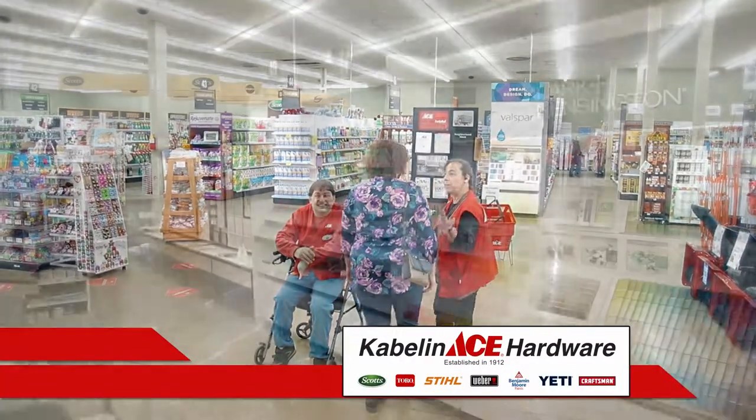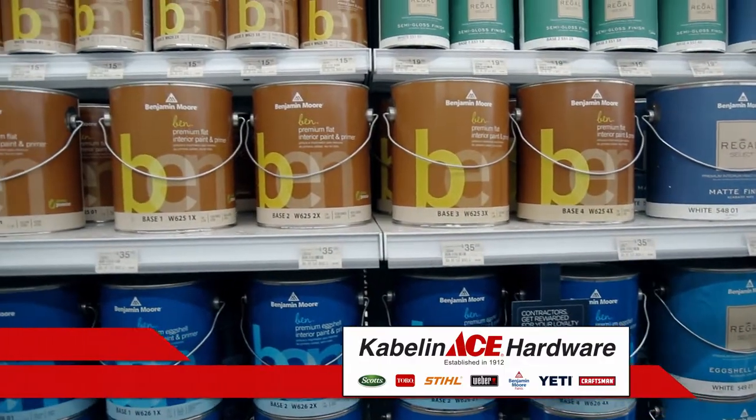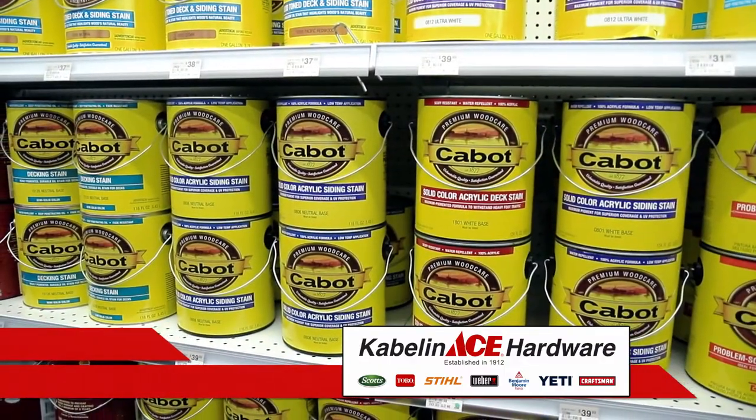Cable and Ace Hardware is your paint destination. We have the best brands — Clark & Kensington, Benjamin Moore, and Valspar — along with a great variety of stains.